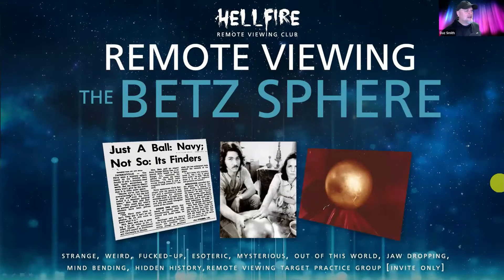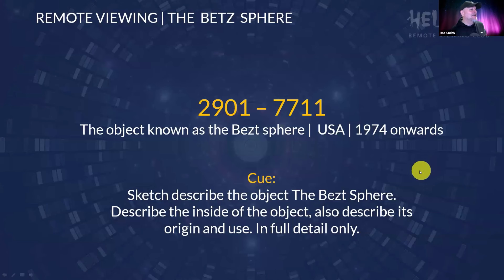Remote viewing the Betts Sphere — this is a target I personally wanted to work myself for many years, but obviously you can't work your own target, so I got you guys to do it for me. The remote viewing cue is 29017711, the object known as the Betts Sphere, which is in the USA or was in 1974 onwards. I want you to sketch and describe the object, describe the inside of it, but also describe its origin and use.